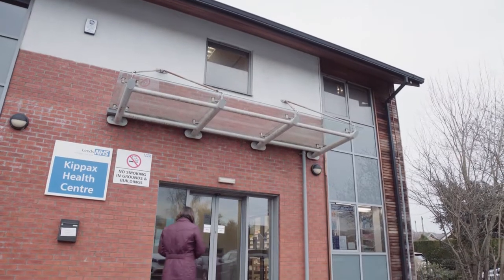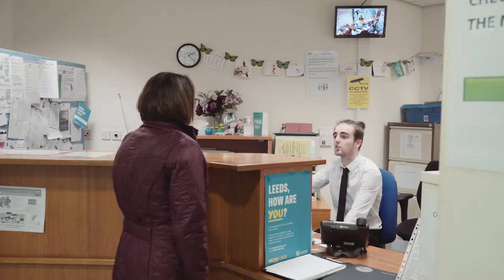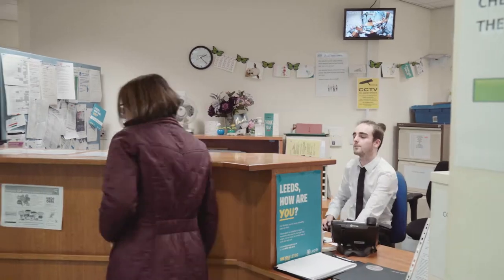The NHS Health Check is a free health check that's available to all adults between the ages of 40 to 74 years. It detects early signs of diseases such as high blood pressure or diabetes, which can lead to stroke, heart attacks, or dementia.